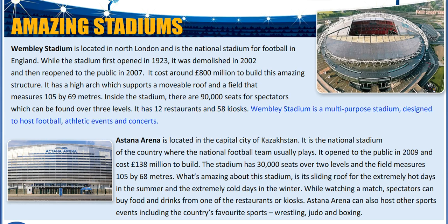Wembley Stadium is a multi-purpose stadium designed to host football, athletic events and concerts.